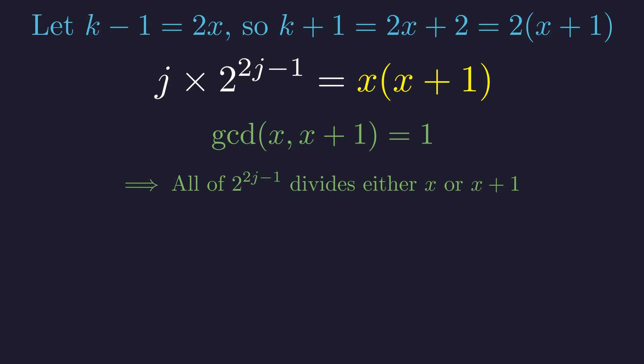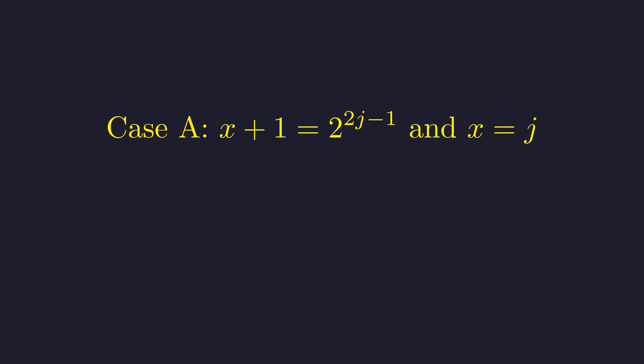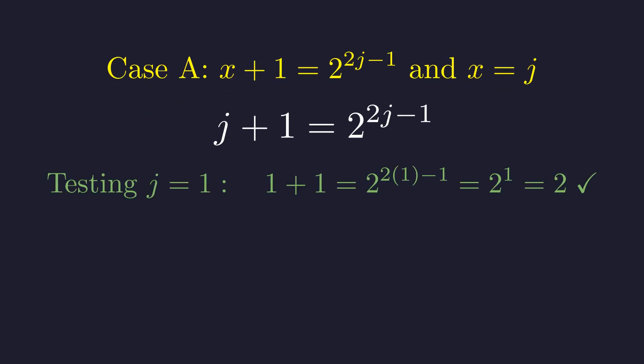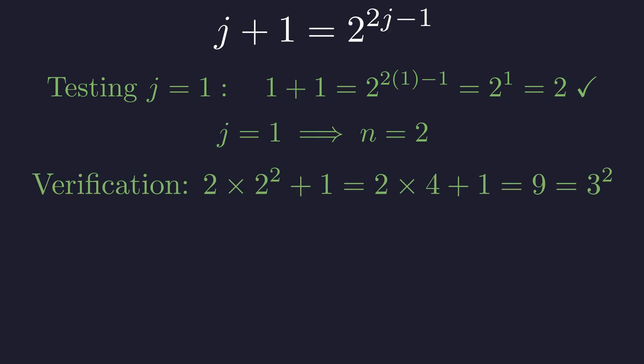This gives us two scenarios. First, suppose x plus 1 gets the entire power of 2, so x plus 1 equals 2^(2j−1); then x must equal j. Substituting x equals j gives j plus 1 equals 2^(2j−1). Let's test j equals 1: we get 1 plus 1 equals 2^1, which equals 2, and 2 equals 2. We found a solution! Since j equals 1 and n equals 2j, this means n equals 2. Verifying: 2 times 2 squared plus 1 equals 2 times 4 plus 1, which is 9, and that's 3 squared. Perfect.